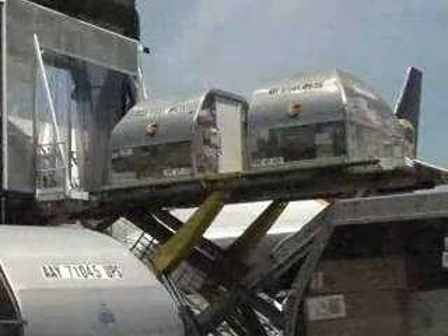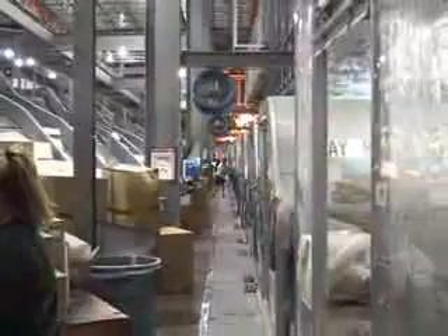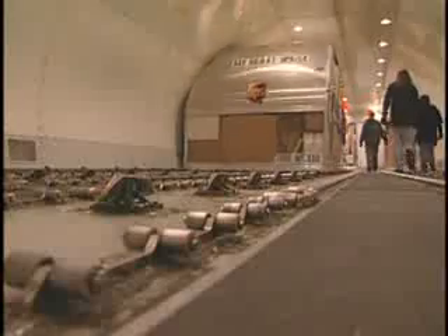Cargo containers have two big advantages. First, you can have teams of people loading each container simultaneously. Second, it takes just a couple of minutes to move a cargo container into a plane and secure it.